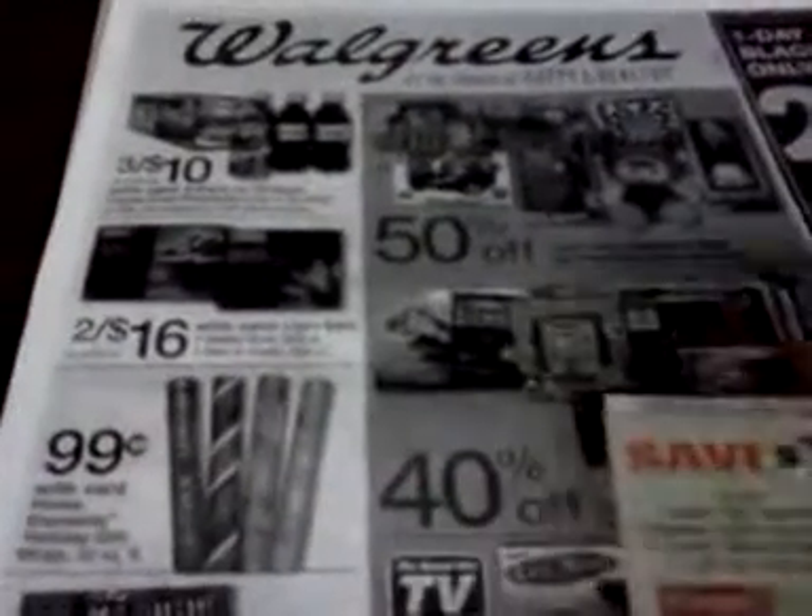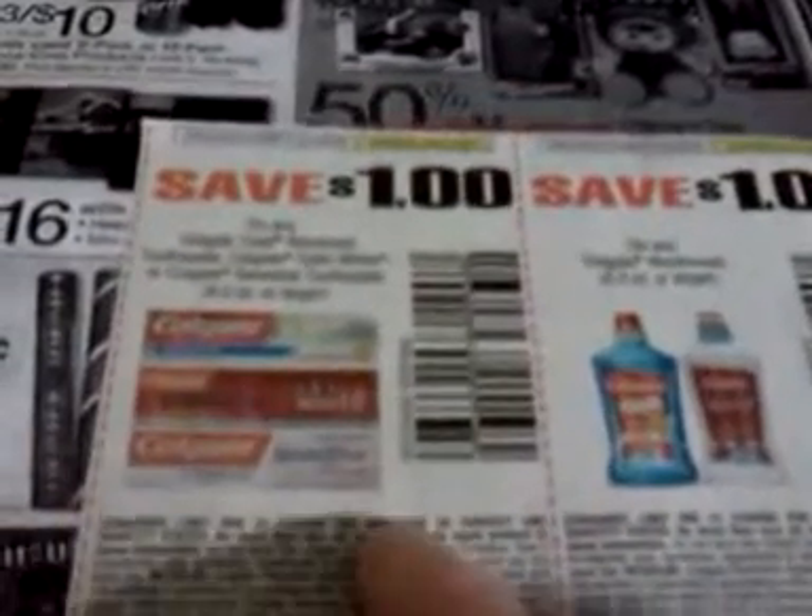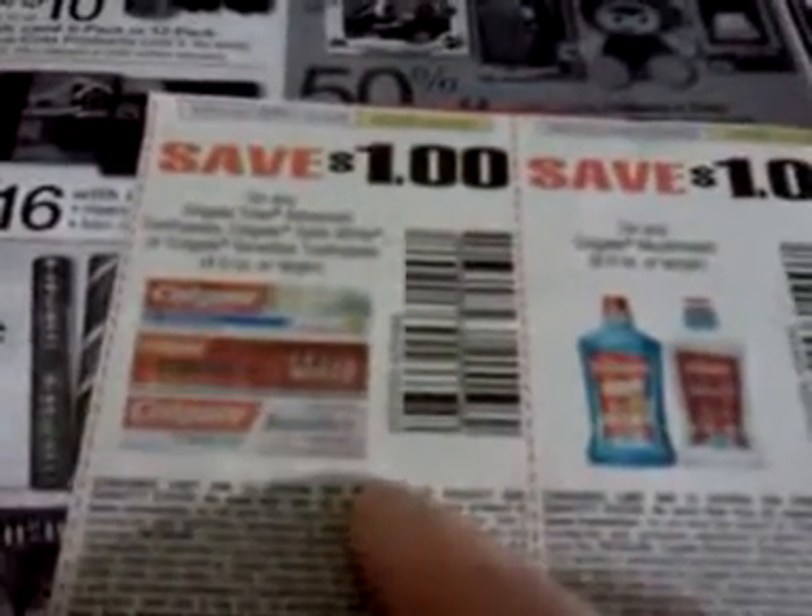This is just a black-and-white printout I made of the three-day sale. I did want to mention that this Colgate toothpaste coupon is actually going to expire before the sale starts, so that one won't be valid. But the toothbrush coupon will still be valid — they have different expiration dates on them.